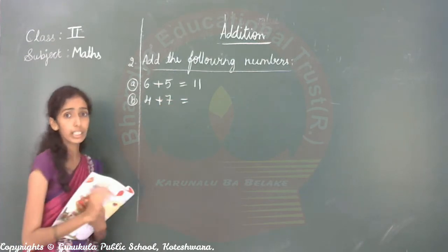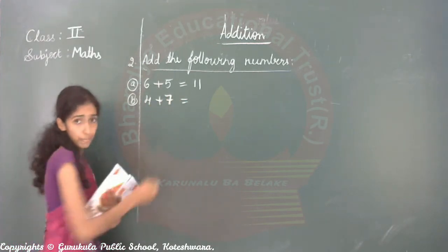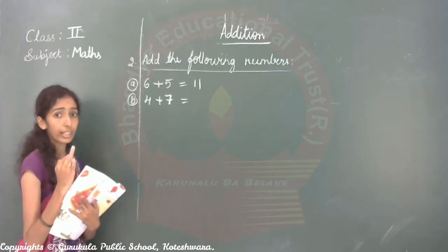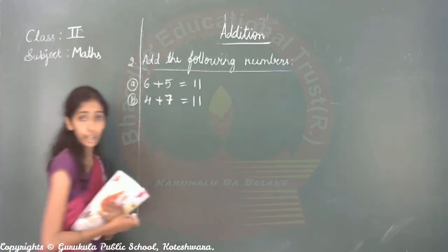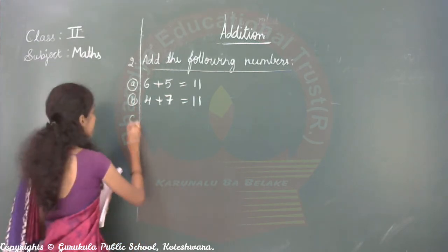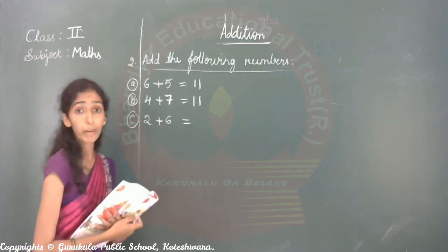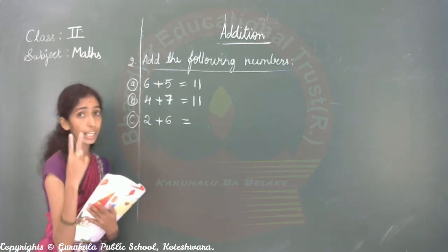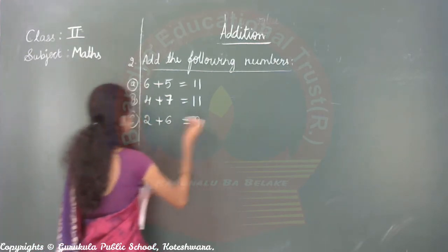Next: four plus seven. Which is the big number? Seven is big. Big number always you keep in your mind. Four plus seven — seven in your mind, four in hand. After seven: eight, nine, ten, eleven. So four plus seven equals eleven.